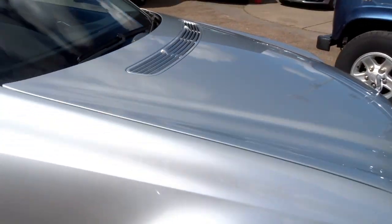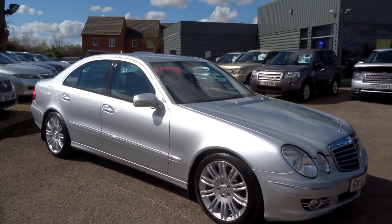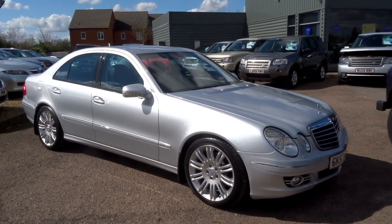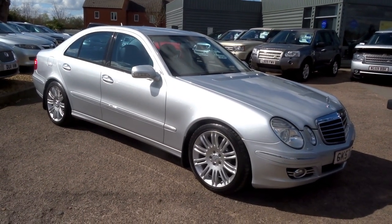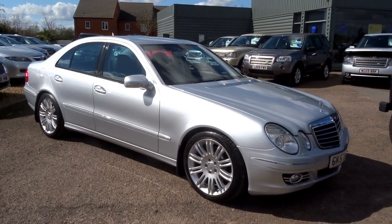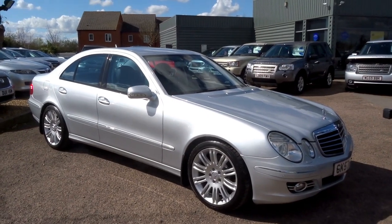Very nice car indeed. £6,990 — that's a hell of a lot of car for the money. To reserve the car, you can do so over the telephone for £500. Call us on 01926 267813, or to book a test drive, just give us a call and we'll get you booked in. Speak to you soon. Cheers.